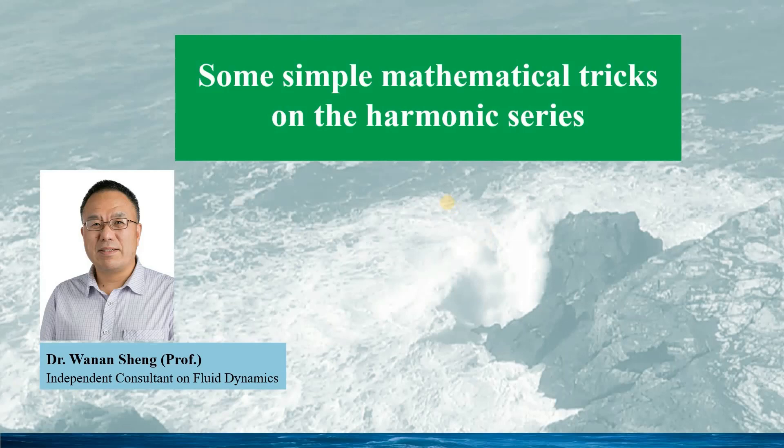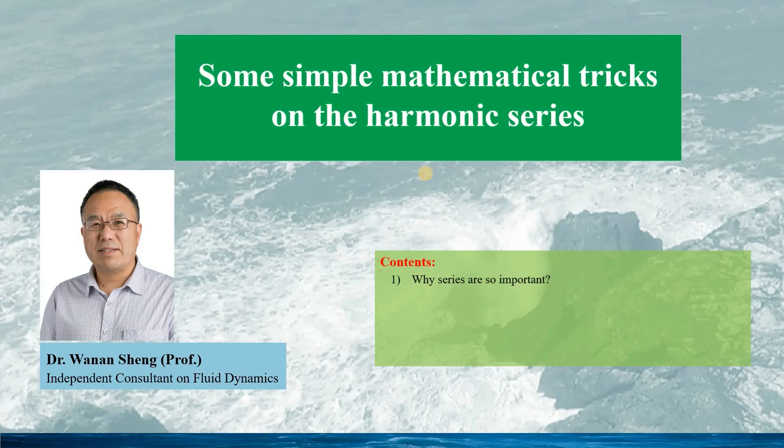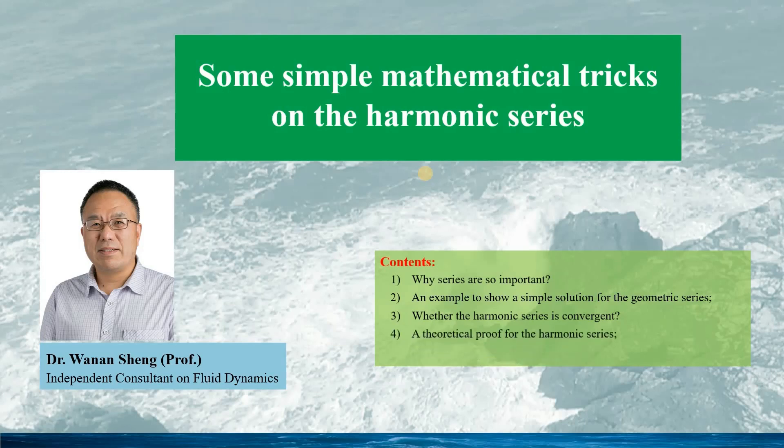In this talk, I will introduce a simple mathematical series and show how a challenging problem can be solved. I will first answer the question why mathematical series are so important, then give an example of a simple solution for the geometric series, use graphics to show whether the harmonic series is convergent, give a theoretical proof, and finally show two interesting mathematical tricks on the harmonic series. I hope this talk gives you interesting stories from the history of science and mathematics, as well as some problem-solving skills.